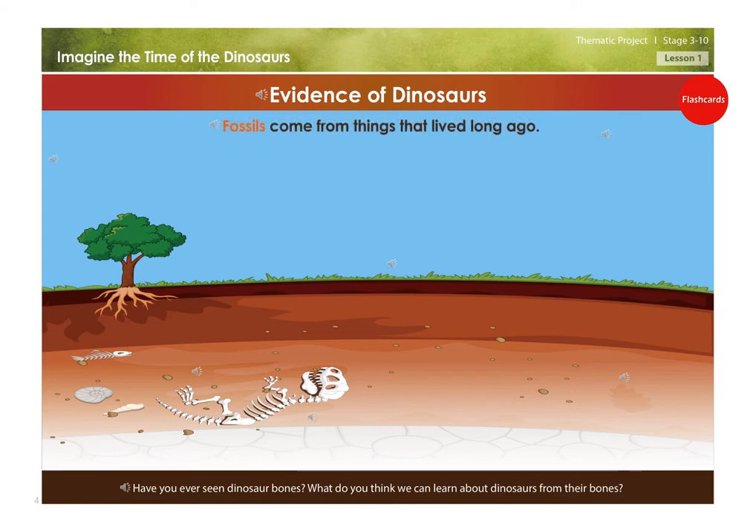Evidence of dinosaurs. Fossils come from things that lived long ago. Fossils are very old and are as hard as rocks. Some examples of fossils are leaves, skeletons, footprints, or bones.